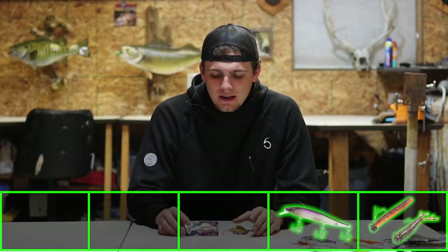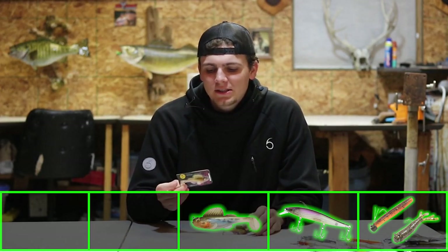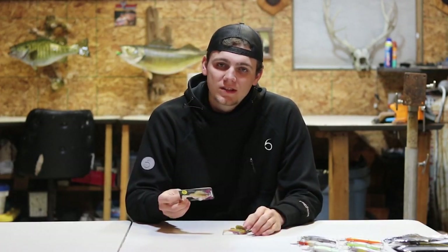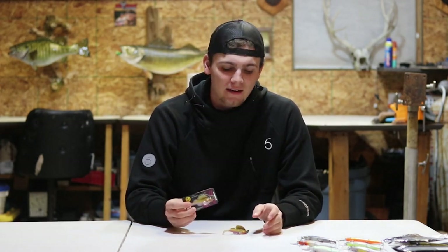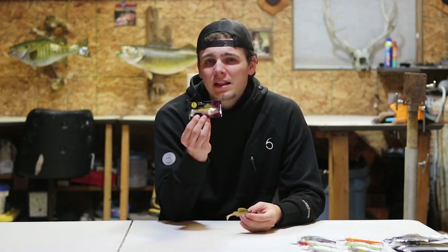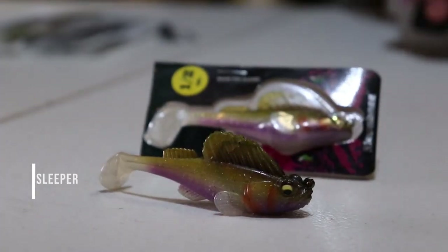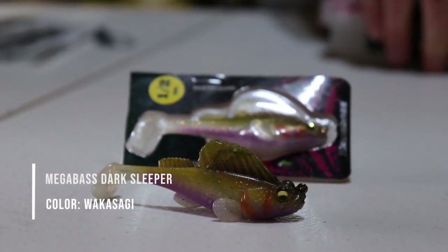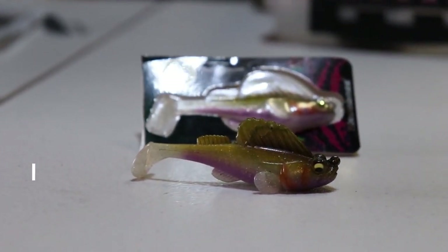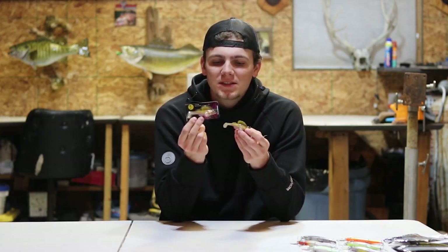Coming in at number three is the Dark Sleeper made by Megabass. There's really only one color and one size I throw — the three inch, half-ounce Wakasagi color. I've thrown a lot of the other sizes and colors and nothing has come close to this one. I've thrown quite a few of the colors and haven't had anywhere near the success I've had with this one. I don't know what it is, but this is just my go-to bait.